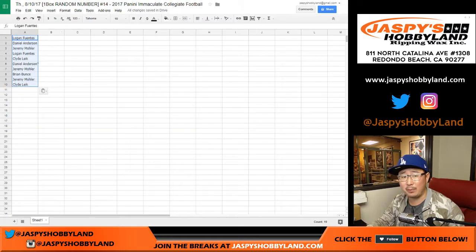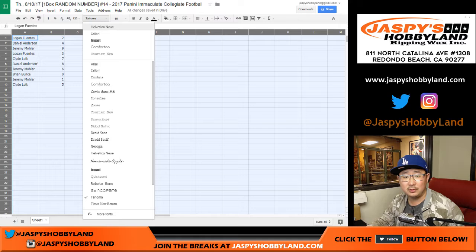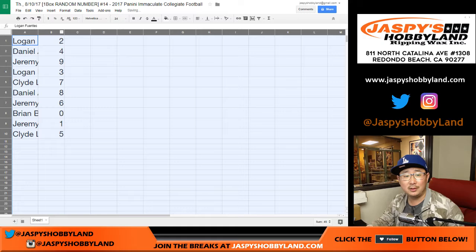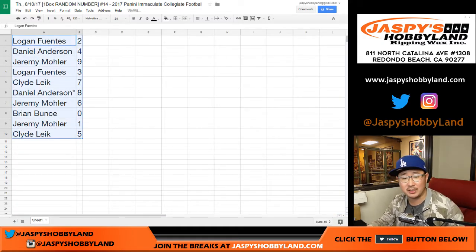Now you can trade numbers, but I don't think it's going to happen. So Logan, you have two, which means you'll get any card that's two out of whatever — 12 out of whatever, 22, 32, 42, 52, 62, 72, 82, et cetera, et cetera.